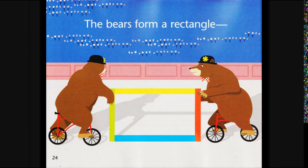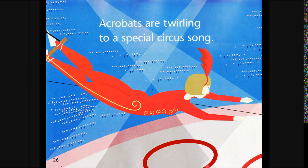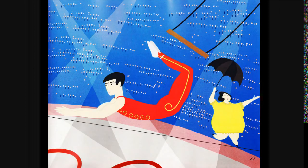The bears form a rectangle. Two sides short and two sides long. Acrobats are twirling to a special circus song.